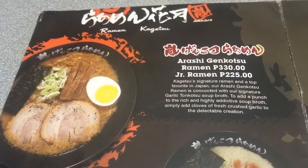A noticeable difference with Ramen Kagetsu versus other ramen houses is that they use hard boiled egg instead of soft boiled egg, which we consider more of a delicacy.